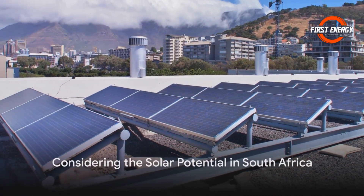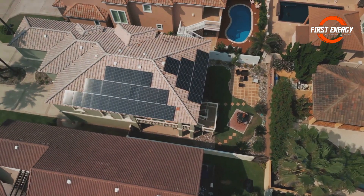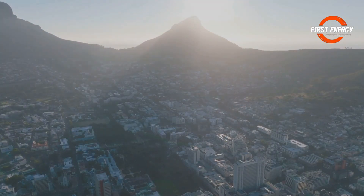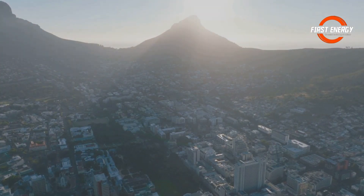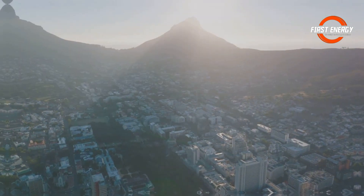Next, let's consider the sunny skies of South Africa. With abundant sunlight, your panels will be basking in solar glory. However, depending on whether you're in Cape Town or Johannesburg, the intensity can vary, so we'll need to factor that in.